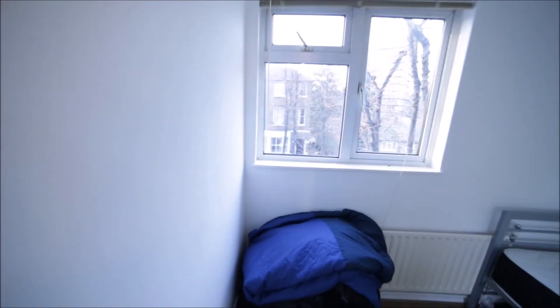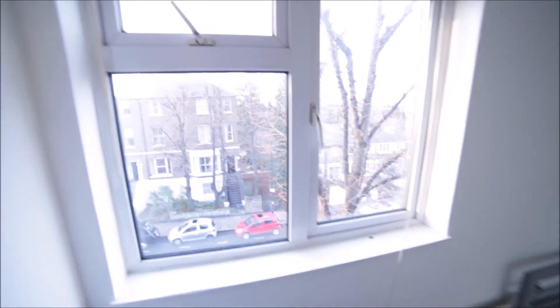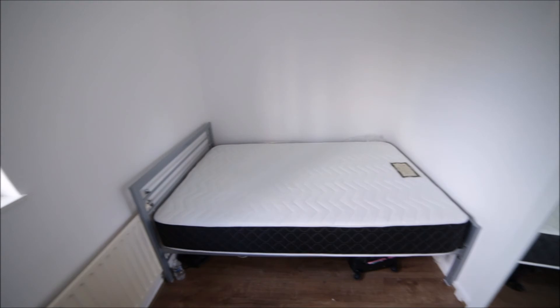Here we have a storage room for bedroom four — there are two wardrobes here. Bedroom four is a small room with only a double bed, radiator, and window. This room and the closet are to rent together.